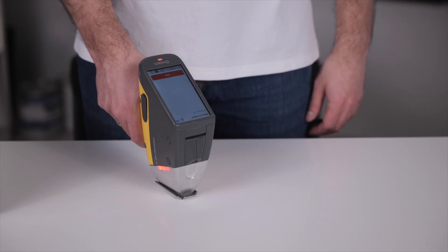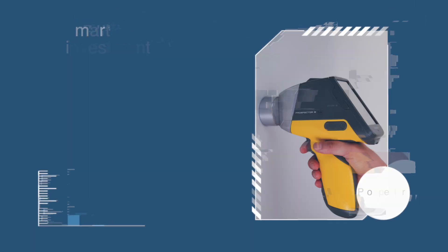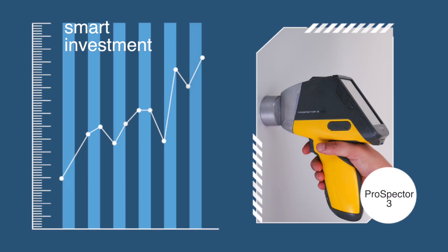Myth number 2 is that XRF analyzers are too expensive. At first glance, the price might seem high, but let's consider the overall savings. XRF allows you to perform fast analysis without the need for laboratory expenses or consumables. The speed of XRF analysis saves time, which translates to cost savings, especially in production environments. Additionally, XRF doesn't require consumables like reagents, which are necessary for other methods. This makes XRF a smart investment for businesses of any size, from small workshops to large-scale manufacturers.